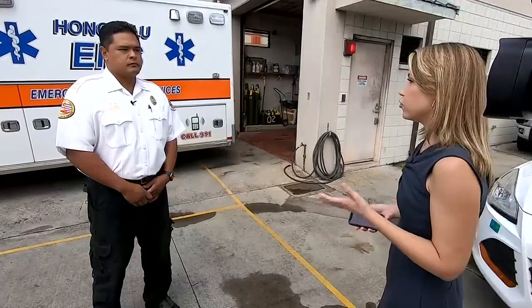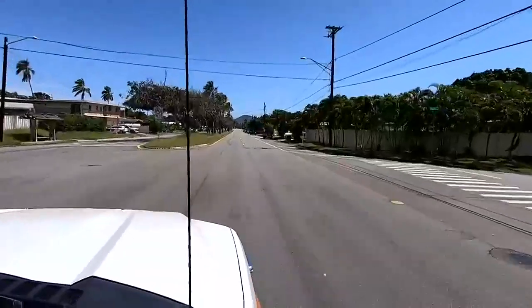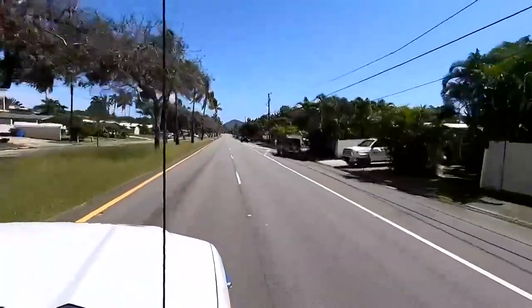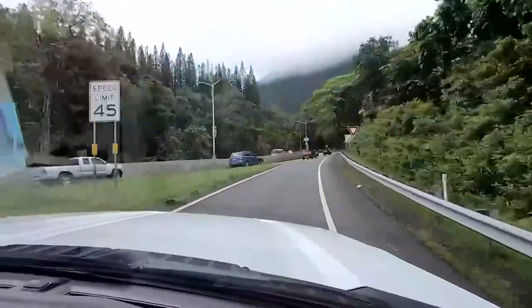How many of Honolulu's ambulances are equipped with the howler? Currently on the road today we have 10. The goal is to outfit the entire fleet with the lower frequency siren within the next three years.